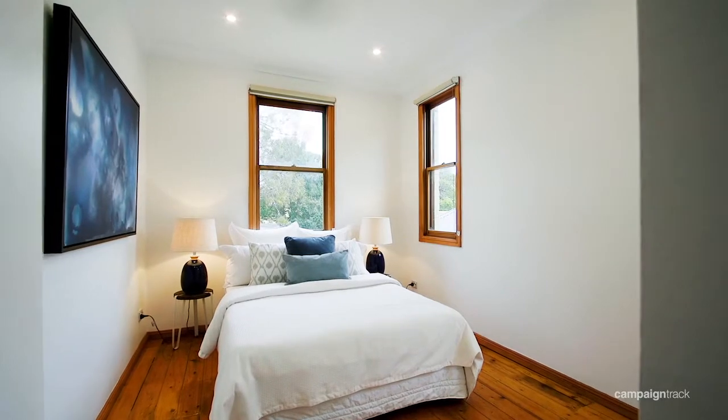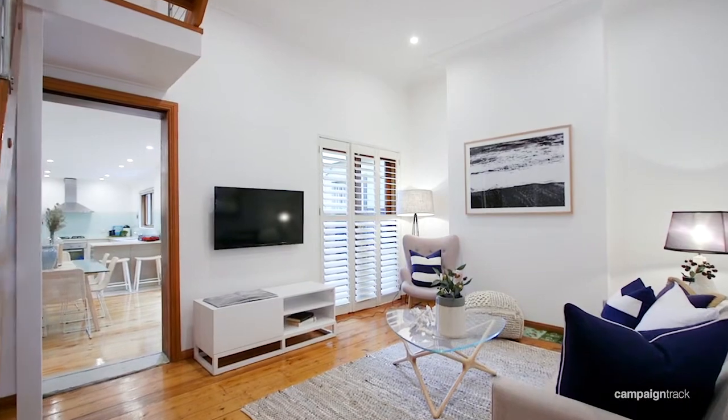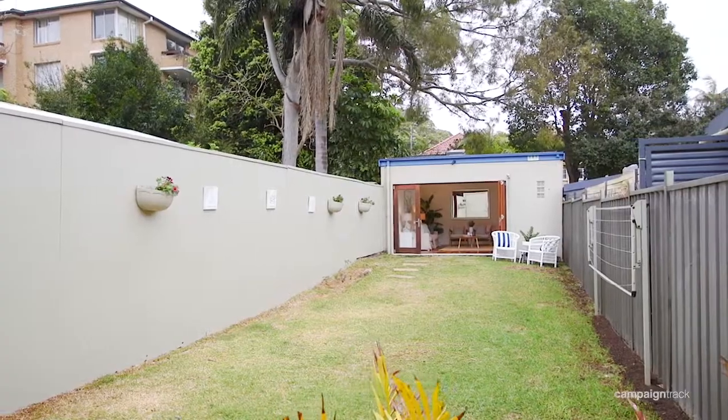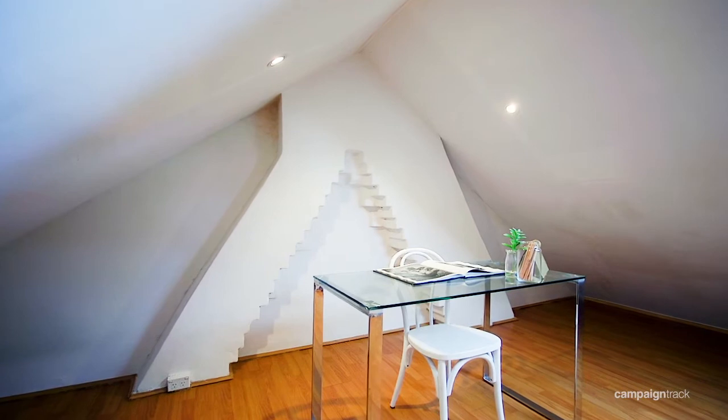The home consists of four bedrooms with built-in wardrobes, separate living and dining areas bathed in natural sunlight, a modern kitchen with stainless steel gas appliances, a low maintenance deep sunlit backyard, and a loft style multi-purpose attic study.